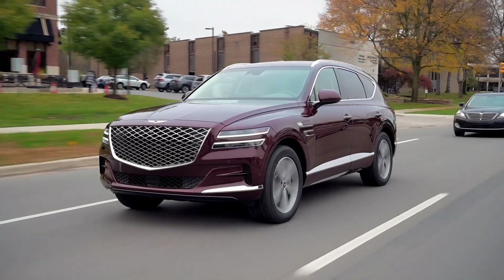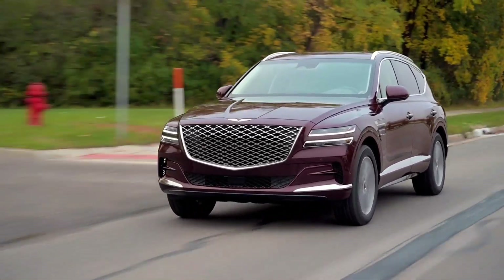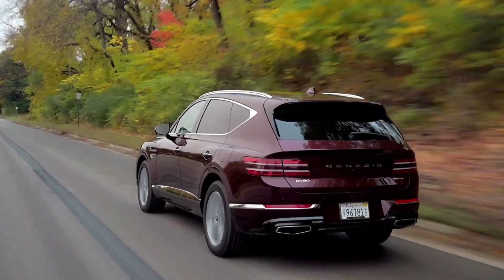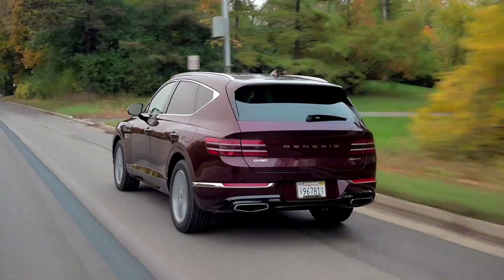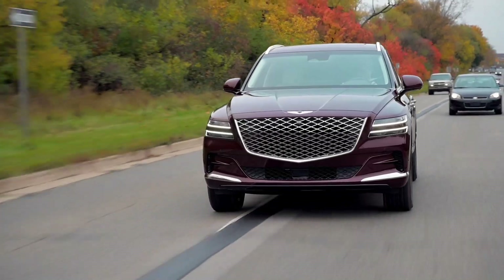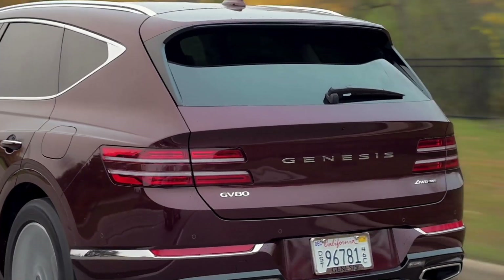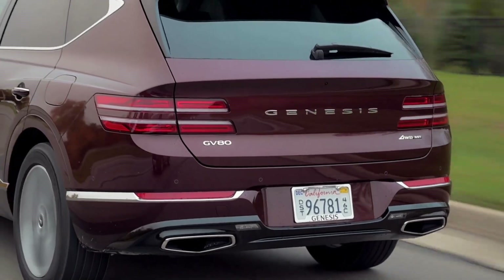You have your choice of two powertrains for the new GV80: either a 300-horsepower turbocharged 2.5-liter four-cylinder engine, or a 375-horsepower twin-turbocharged V6. Both are mated to a standard 8-speed automatic transmission. The four-cylinder can be had with rear or all-wheel drive, while the V6 comes with all-wheel drive as standard. The turbo four makes the GV80 quick and responsive, with the transmission shifting seamlessly and smoothly.